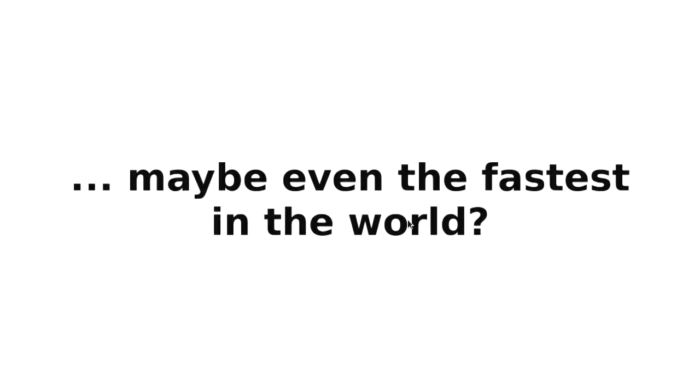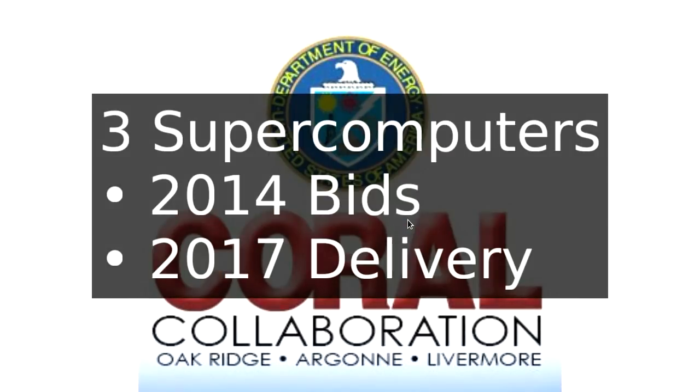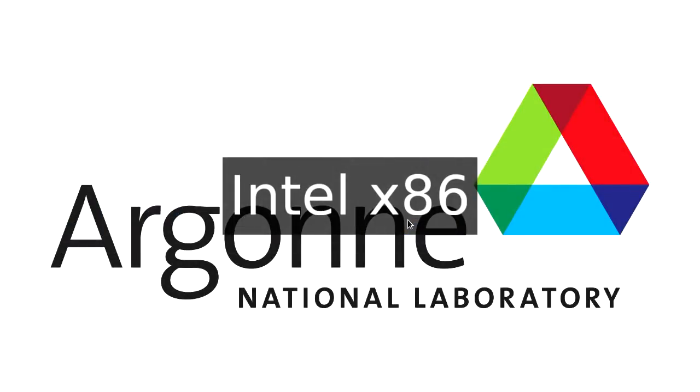Who wants these machines? The United States Department of Energy created a group called CORAL — a collaboration between Oak Ridge, Argonne, and Livermore, three national labs under the Department of Energy. They wanted to build three supercomputers, one for each lab. Bids went out in about 2014 for delivery in 2017. IBM Power won the Oak Ridge supercomputer and the Lawrence Livermore supercomputer. The last one, Argonne, went to Intel with x86 — that hasn't actually been delivered yet; I believe it's being retooled to about 2020.